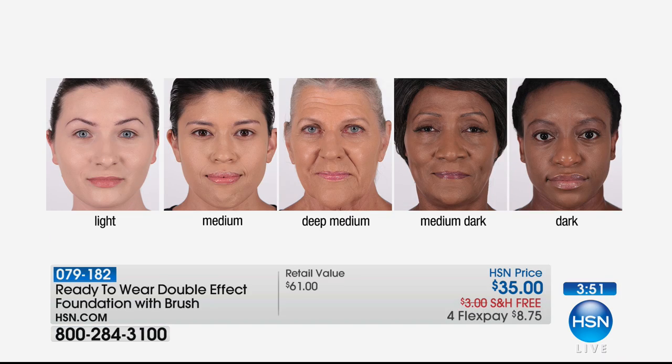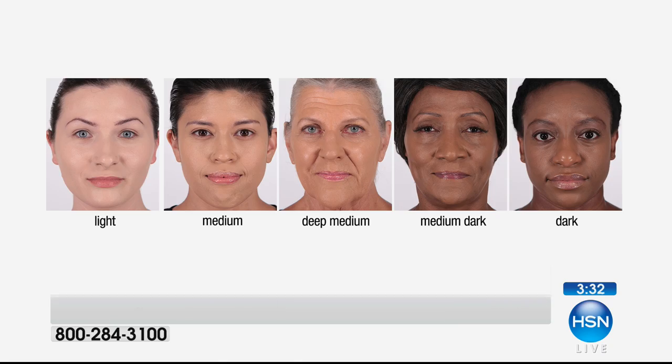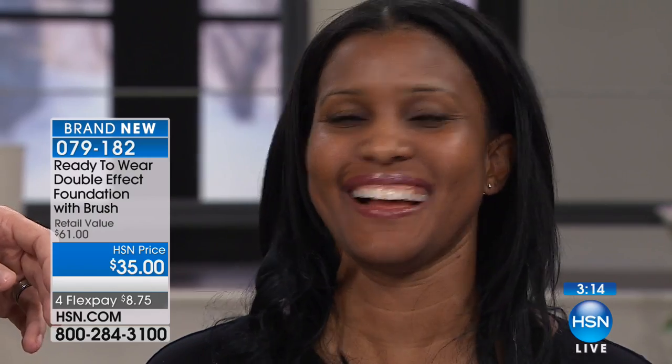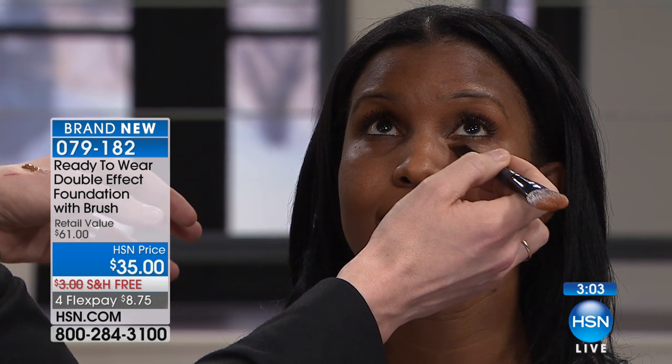Let's show the shade chart. We have light — which is me — medium, deep medium, medium dark, and dark. All shades are available at this point. I'll double-check with our producer to see which will sell out first, since this is the worldwide product launch here at HSN. Nowhere else can you go to get this. Now, this beautiful face next to us also suffers from dark circles — we were discussing this backstage. Maybe she didn't want to do a full face — she just wanted to touch up just under her eyes a little bit to give herself a rested look and head out the door.